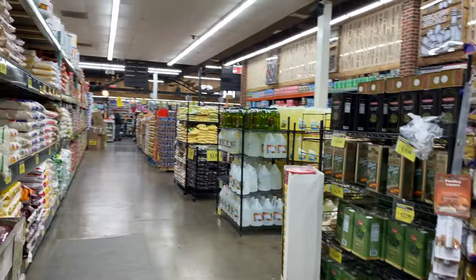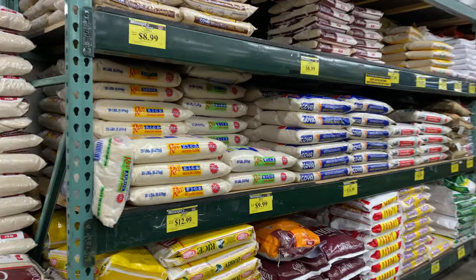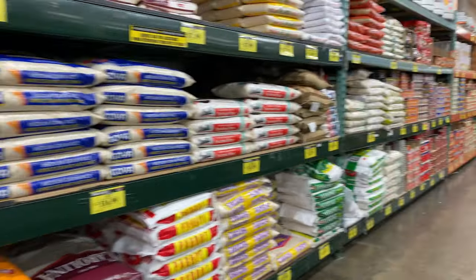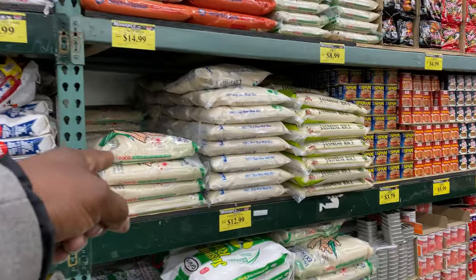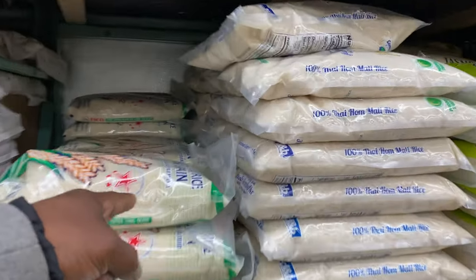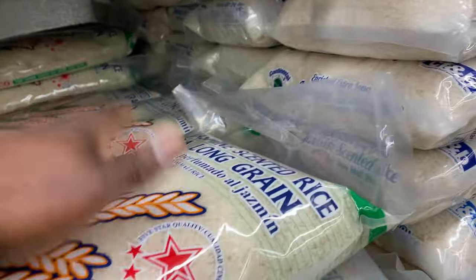It is huge — tons of rice from different brands, culturally diverse options. They got the jasmine rice and Thai Malong rice. Jasmine rice too — look at that, nice.